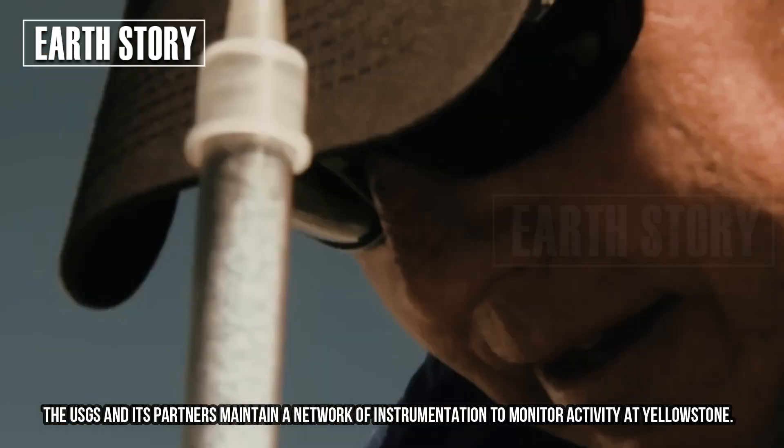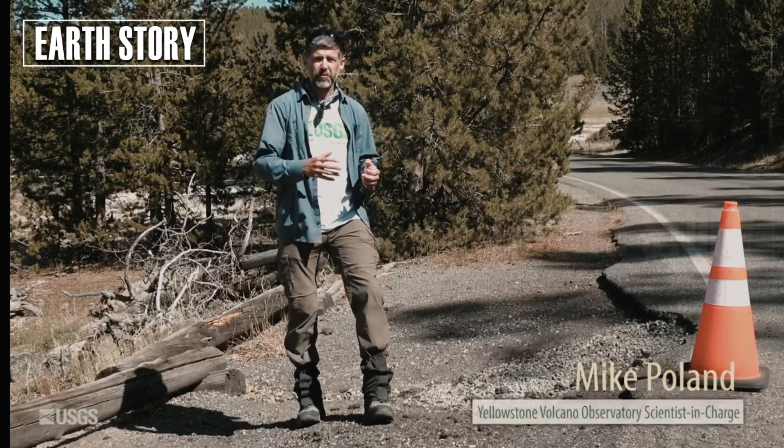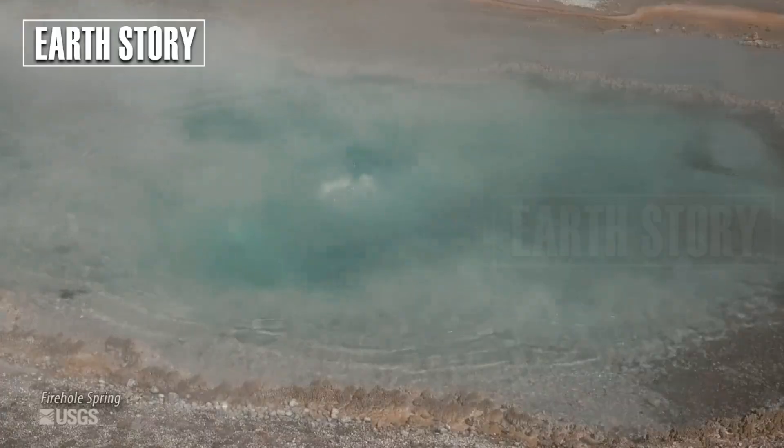The USGS and its partners maintain a network of instrumentation to monitor activity at Yellowstone as part of the National Volcano Early Warning System.